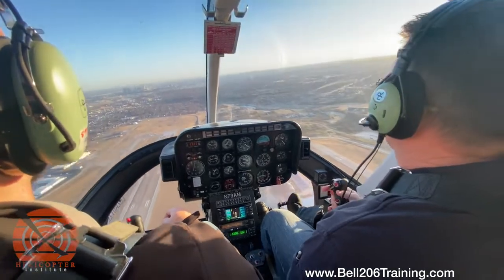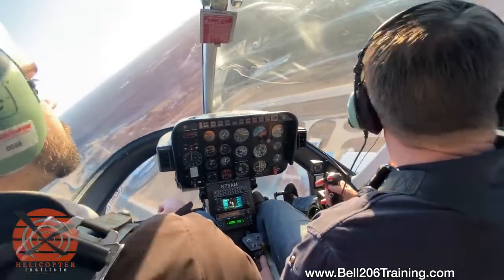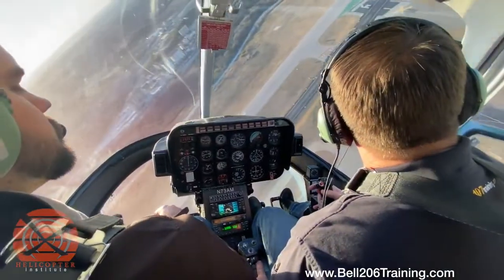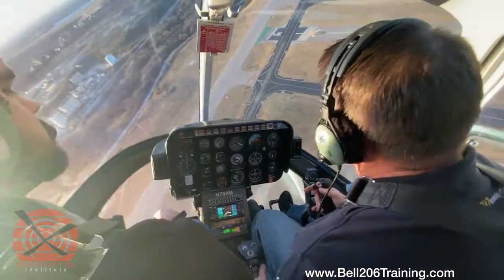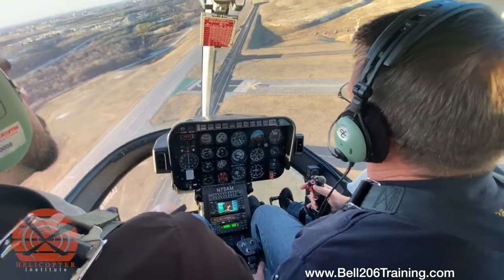A little decel, start our turn back into the wind, raise the collective to help with a little bit of rotor. Our spot's back over here — there it is, in front of the door post. As we come back around, I'm going to dip the nose back into the wind, group the rotor, and drive the aircraft back to my point of intended landing.